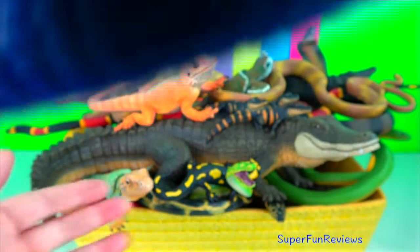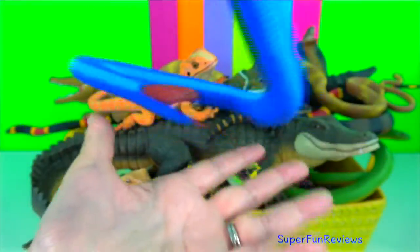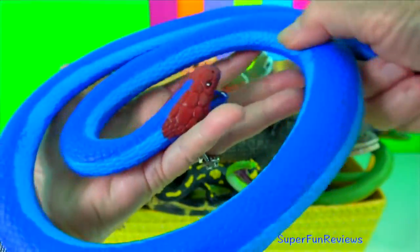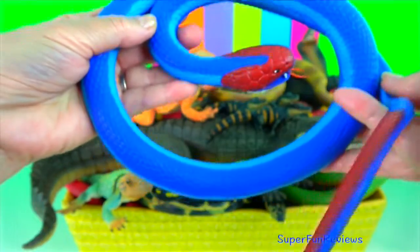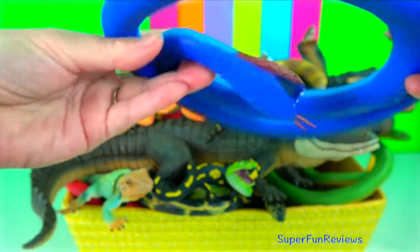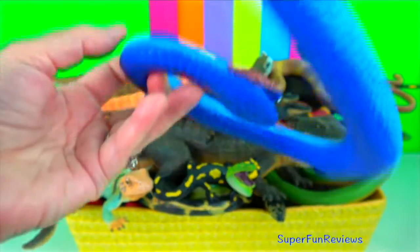Blue coral snake. Their venom has only occasionally caused human deaths. This species has unusually long venom glands extending to 25% of the length of the body. Its venom does not contain a neurotoxin.